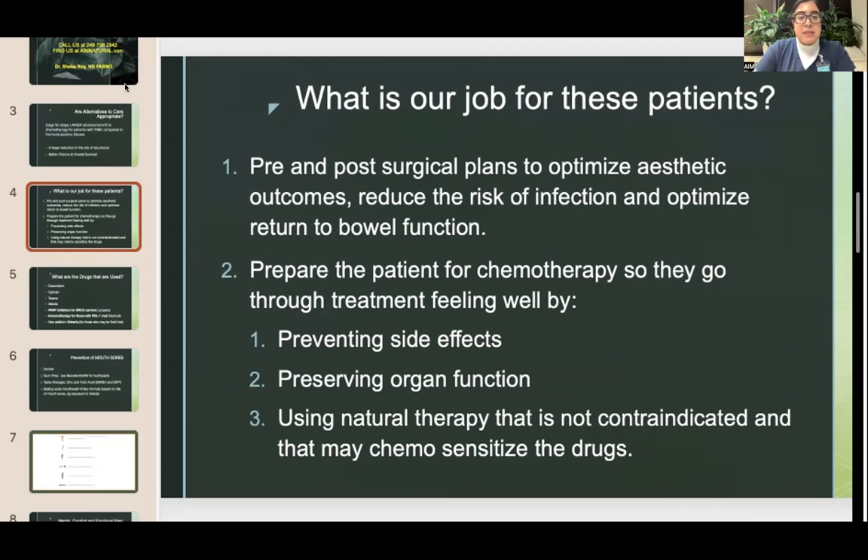The role of integrative care when a patient with triple negative disease is getting therapy includes: pre- and post-surgical plans to optimize outcomes; preparing the patient for chemotherapy so they go through treatment feeling well; helping to prevent side effects; preserving organ function using natural therapy that is not contraindicated; and making chemotherapy drugs stronger or more selective to cancer cells while protecting normal cells.